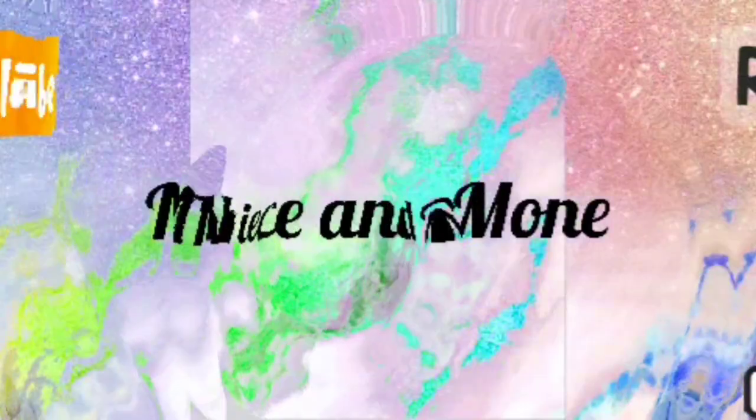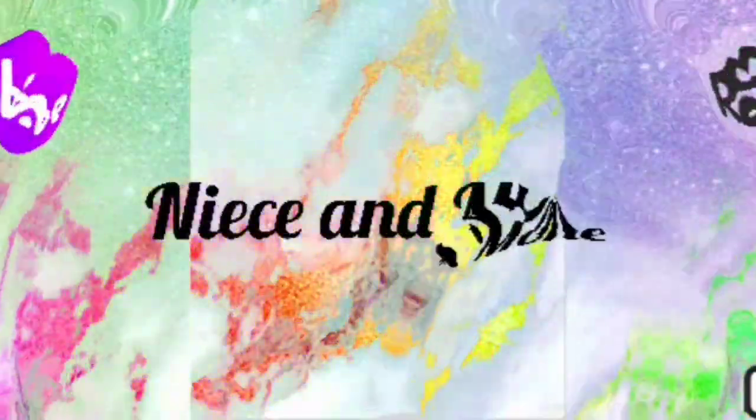Hi y'all, my name is Shaniece and this is the channel where I do whatever I want. And when I say whatever I want, I mean whatever I want. So in today's video, I'm going to be telling you guys about breast massage with oils. Let's get right into the video.